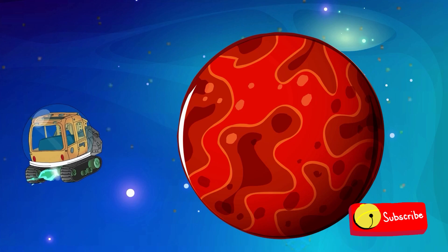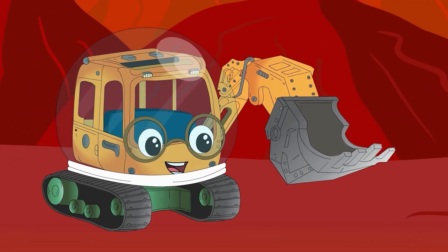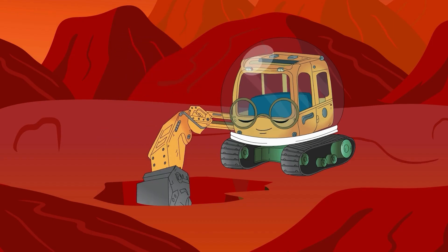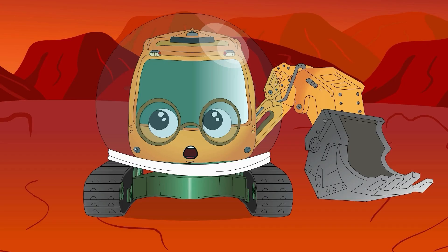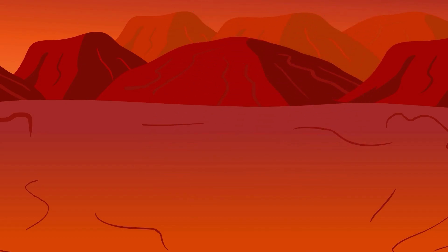Next, he visited Mars, the fourth planet from the sun, and often called the Red Planet due to its reddish appearance. Wow! This soil is a lot like Earth's! He discovered that Mars has a thin atmosphere and is covered in red iron oxide, giving it its distinctive color.